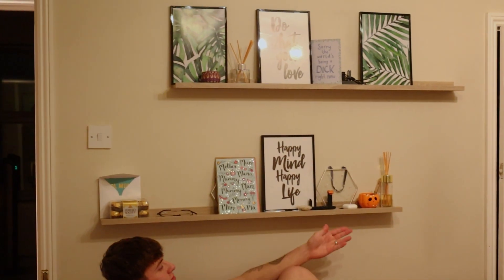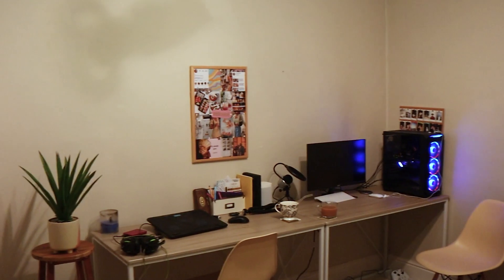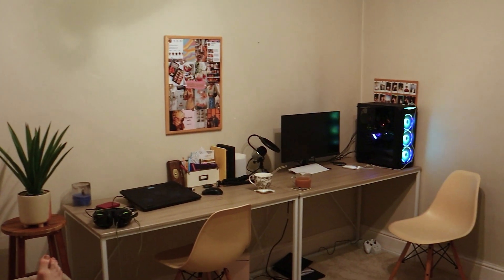Without further ado, let's just jump into the video. So here is a before of the office — it is sad, basically empty, there is nothing in here. There's just no personality in here. We needed stuff to fill it and make it feel more like a workspace I actually wanted to be in.